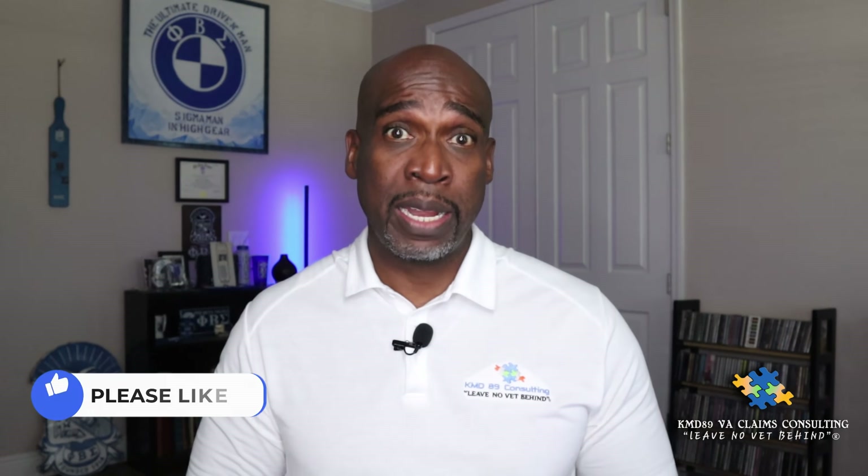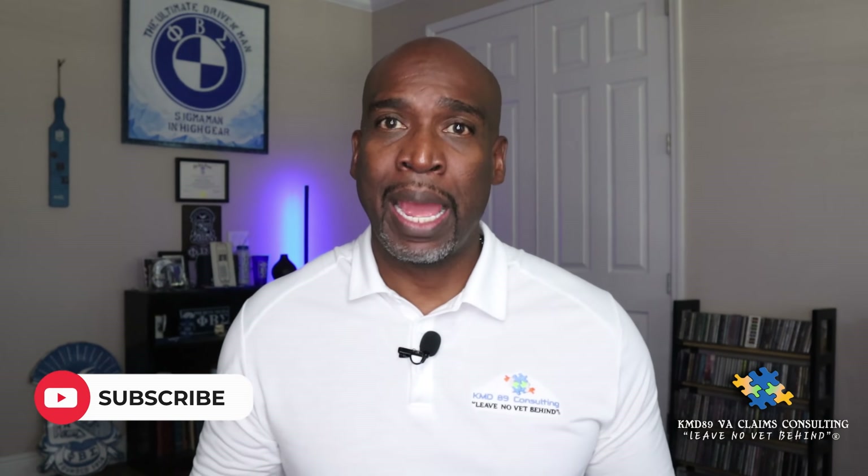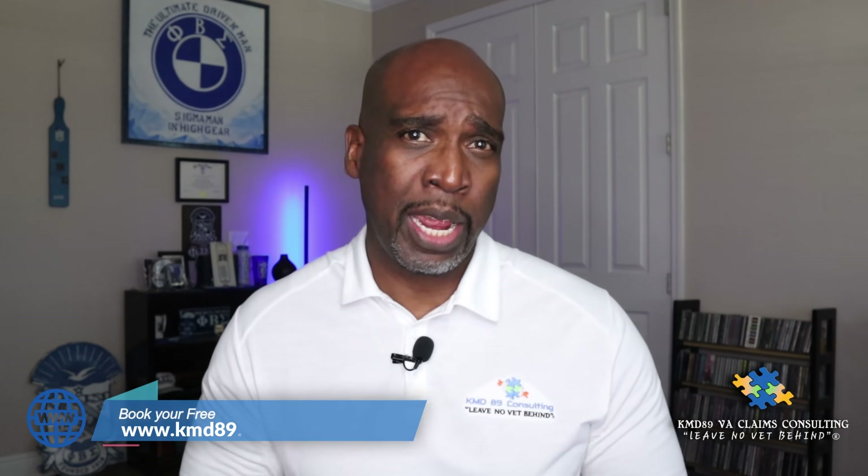In today's video, I'm going to share some examples of when I used to adjudicate claims as a rating specialist with the VA — times that I had to reduce a veteran's service-connected condition or conditions. I didn't like doing it. I hated doing these particular ratings, but per the VA guidelines, I had to do it based on something the veteran did due to lack of education. I'm going to share some of those examples with you so you don't fall into those same pitfalls.